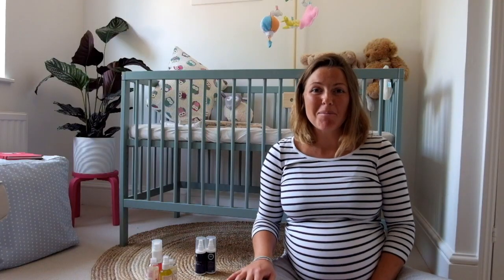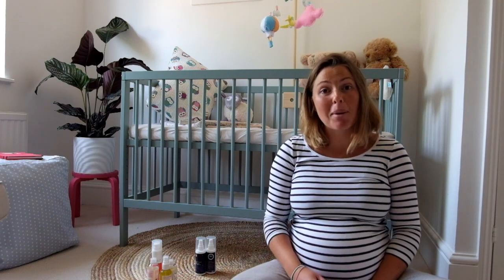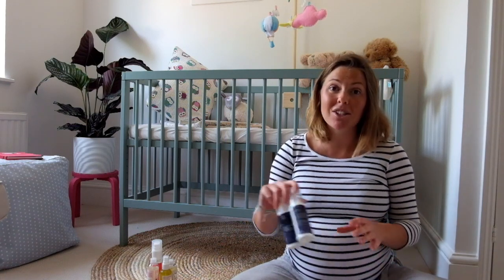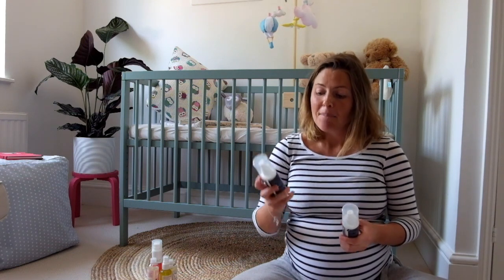Hello and welcome back to Mum Talk YouTube. I wanted to share with you this week some products that I've been using on my skin. I've been lucky enough to have been sent some products, but the first ones I wanted to share with you I was actually given on my birthday by my sister's boyfriend.